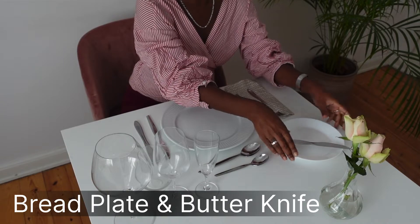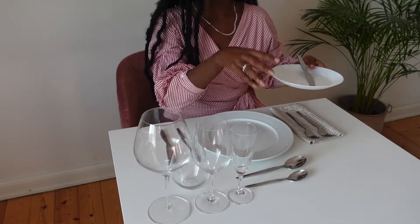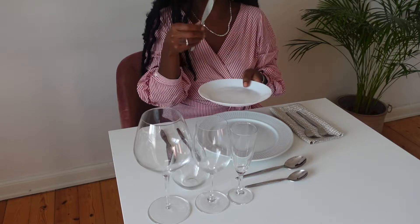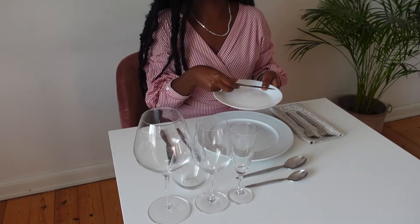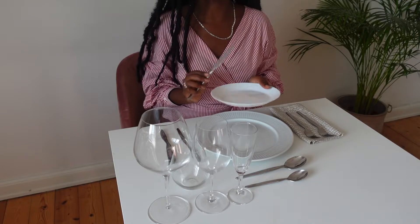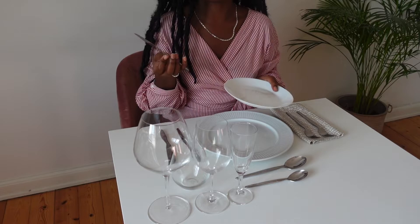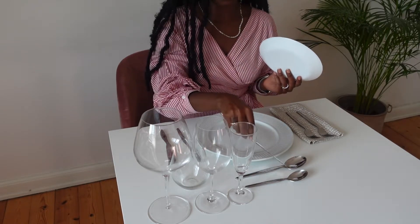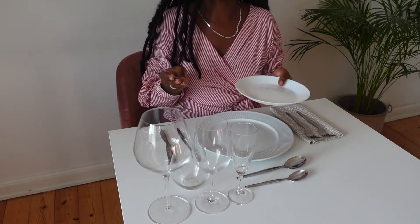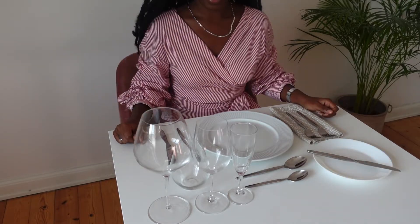We also have the bread plate. When bread is served at the table, you simply take a piece of bread, put it on this plate, and use the butter knife — which is part of the setup — to butter your bread. The butter knife looks quite different and is much smaller, sometimes about the size of a dessert spoon, but since I don't do that level of fancy dining just yet, I use a normal knife.